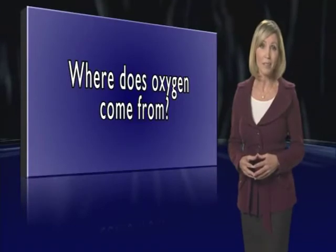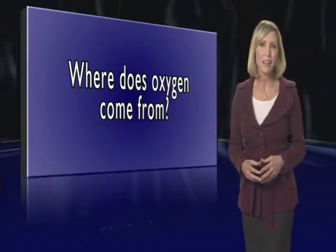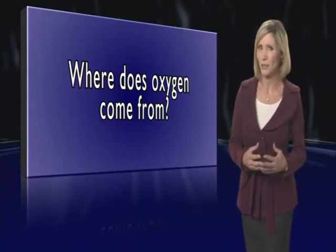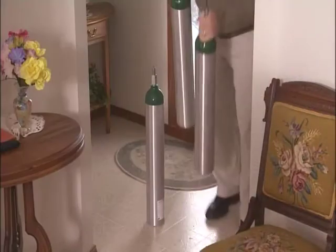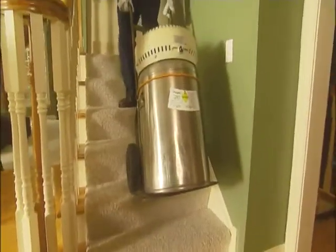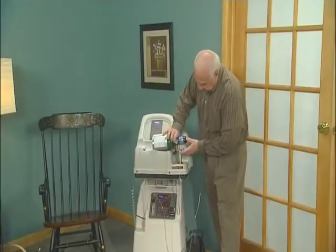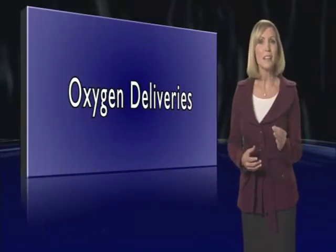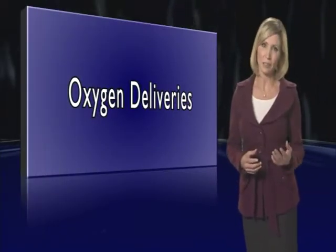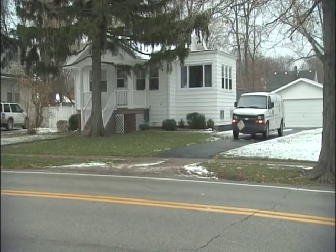Where does the oxygen come from? There are several systems for ambulatory oxygen, and unfortunately, this is where things can get confusing. Let me clear some things up for you. You can either have your oxygen delivered to your home every few weeks by a home health care provider, or you can make your own oxygen at your convenience. The choice is yours. There are two ways that oxygen can be delivered to your home: liquid oxygen and oxygen cylinders.